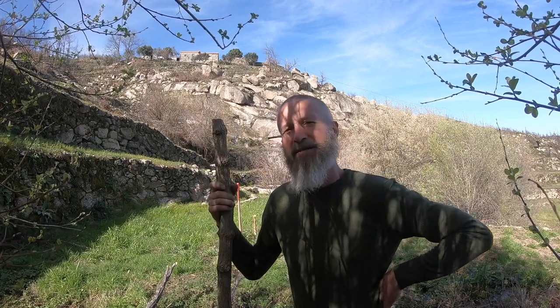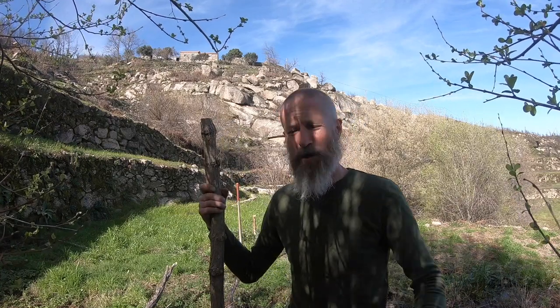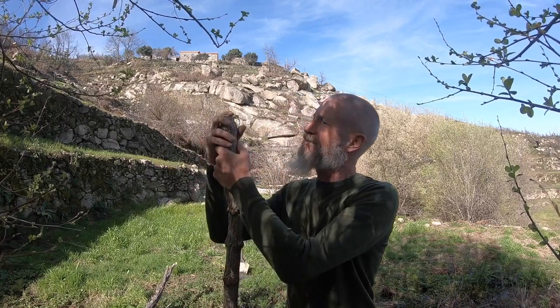Just down there, which I'll show you in a minute, we've got a terrace which is absolutely sodden. There's always water flowing through it, so these water-loving plants should thrive. And if you've never tried elderflower cordial, it's definitely something that you should have a go at.